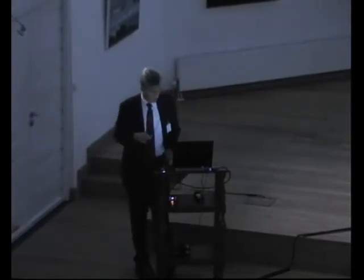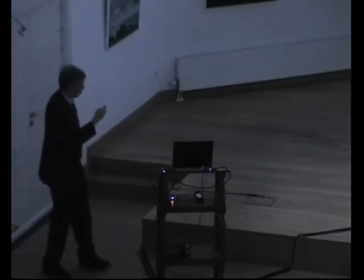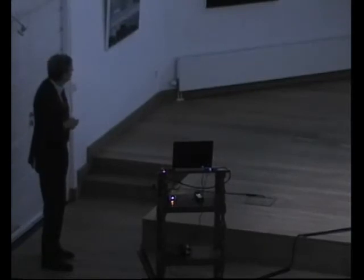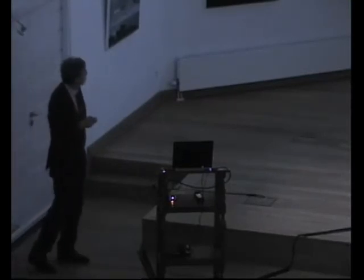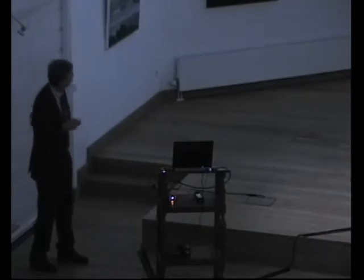The first test, the cylinder rearing test, places animals in a cylinder where they explore - normal animals use both paws and paralyzed animals use one. Asymmetry increases as animals grow older - the deficit becomes worse from 10 to 28 days. However, mesenchymal stem cells given at 3 days reduce this asymmetry, and mesenchymal stem cells given at both 3 days and 10 days reduce this asymmetry even further.